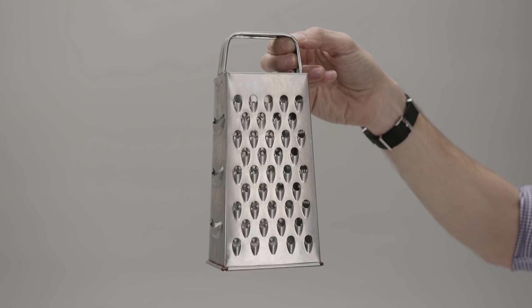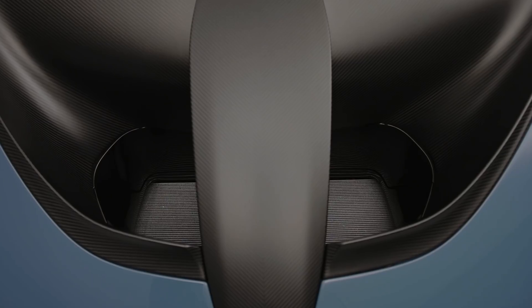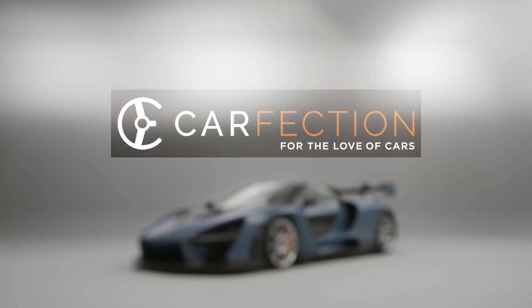There are many things in life where form follows function. And this is the latest addition to that category, the McLaren Senna.